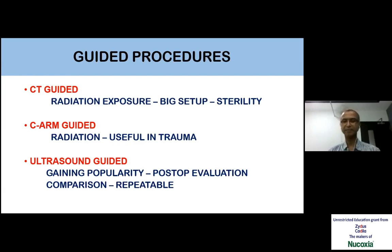Ultrasound is easily comparable to the opposite side, there is no radiation, and post-operative cases can be evaluated where CT and MRI may not be very useful.